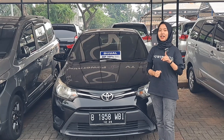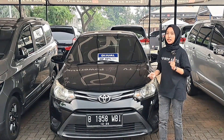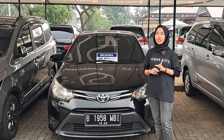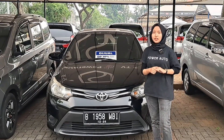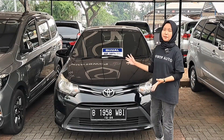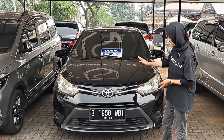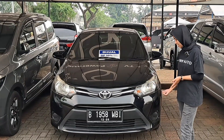Nah teman-teman unit yang pertama kita ready Toyota Vios tipe E, transmisinya Matic tahun 2016. Kilometernya berjalan di 100 ribu tapi service record. Platnya B genap Tangsel, pajaknya masih hidup sampai bulan 12 tahun ini. Kita review dari depannya dulu — ini tipe sedan dan bagian fog lampnya belum ada karena tipe E.